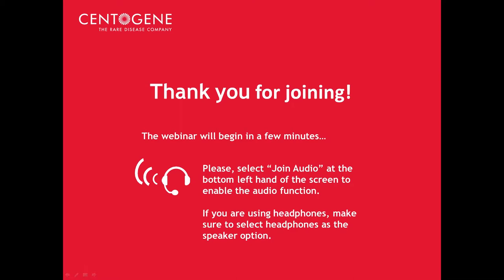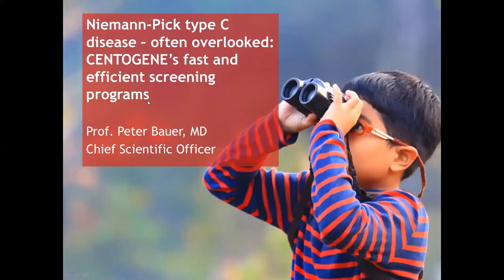Hello, everyone, and welcome to our Cento webinar on Niemann-Pick type C disease — often overlooked — and Centogene's fast and efficient screening programs.